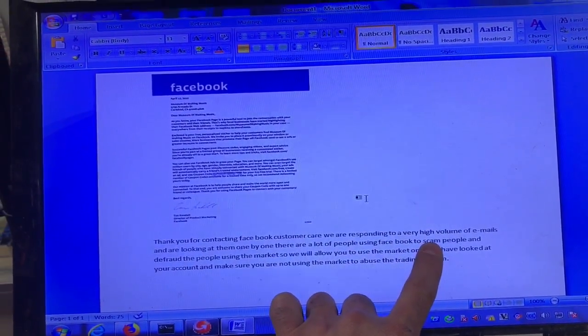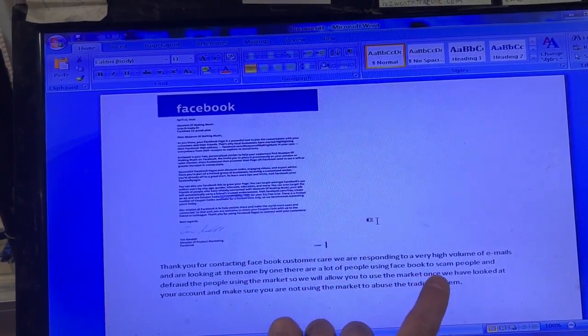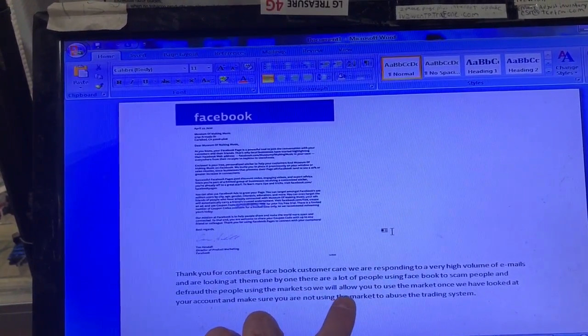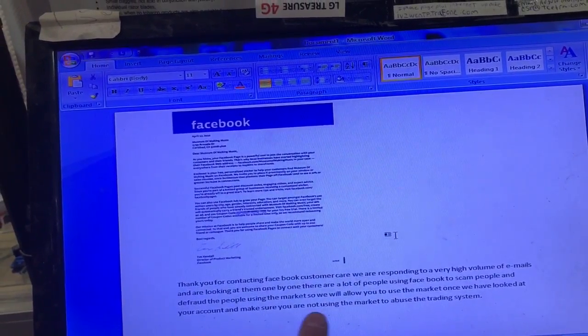It says: 'Thank you for contacting Facebook customer care. We are responding to a very high volume of emails and are looking at them one by one. There are a lot of people using Facebook to scam people and defraud others using the Marketplace, so we will allow you to use the Marketplace once we have looked at your account and made sure that you are not abusing the trading system.'